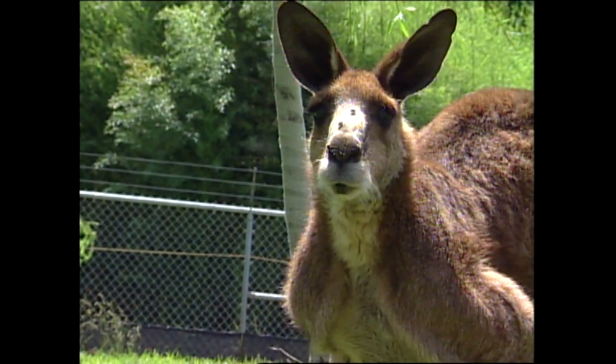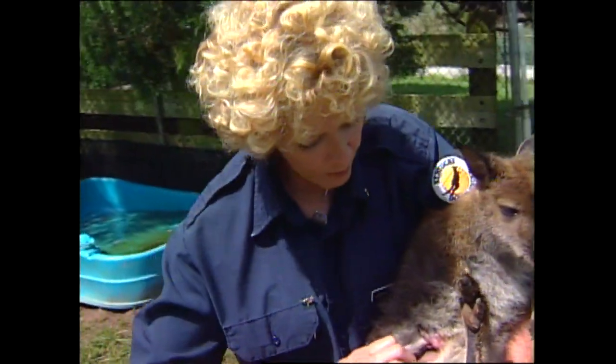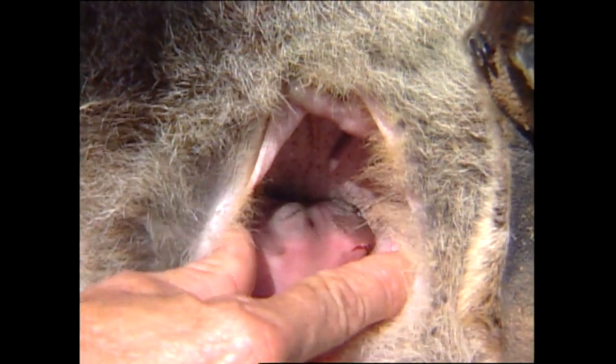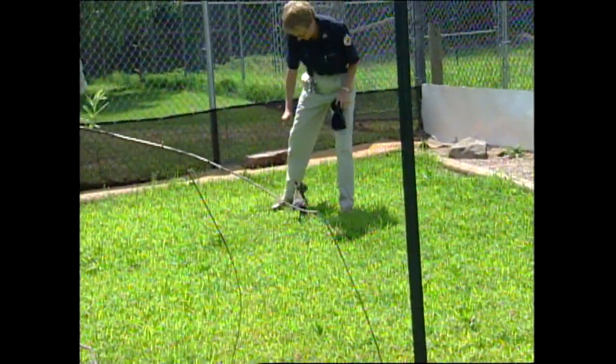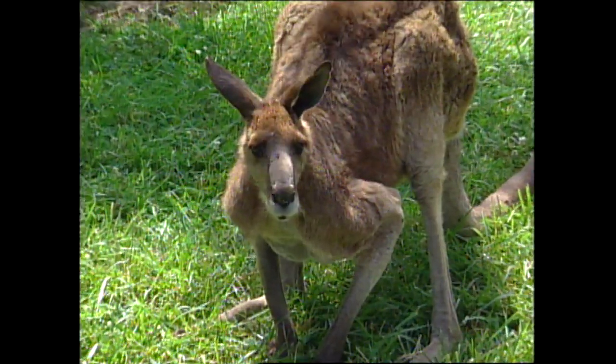The incredible thing about marsupials that makes them so unique compared to other animals in the world is the fact that they have a pouch. The little joey is born the size of a jelly bean. It crawls unaided to the mother's pouch and attaches to a teat, so it actually develops in the pouch rather than in a womb. Interestingly, the little jelly bean will be on one teat receiving a certain type of milk, and the little joey that's at foot — out of the pouch but still reliant on milk from its mother — will be on the other teat with a totally different composition of milk. This is what makes our kangaroos and marsupials so totally unique.